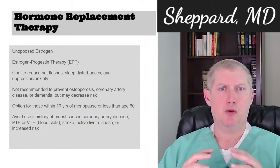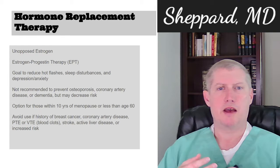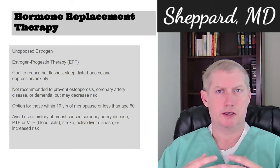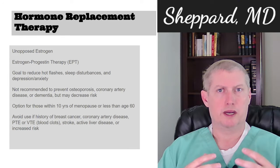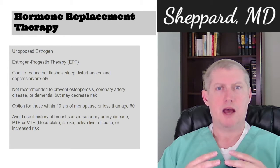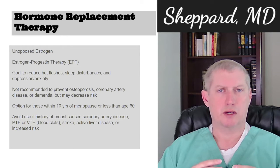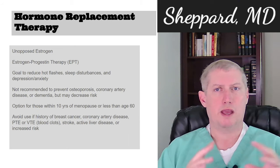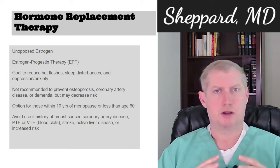The goal of hormone replacement therapy is really to decrease symptoms that are bothersome: hot flashes, sleep disturbances, anxiety and depression symptoms. Some will say that it helps with arthralgias and joint aches and pains. It's not really recommended to treat osteoporosis, coronary artery disease, or for prevention of dementia, but there may be some benefits in these areas that are worth weighing when making a decision about whether this is a reasonable treatment option.